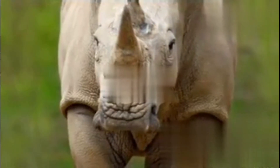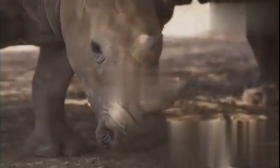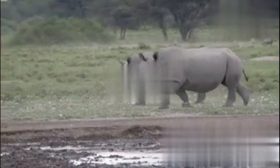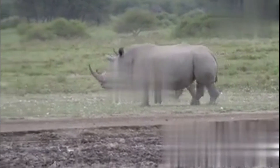Now the northern white rhino — different story. Only two are left, and they're both females, living under 24-hour guard. Scientists are racing against time, trying to save the species with high-tech breeding methods like IVF.